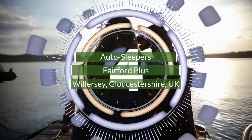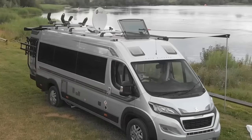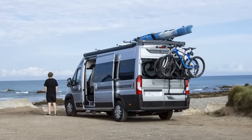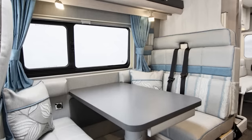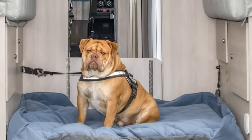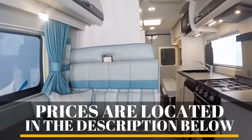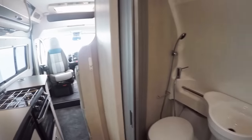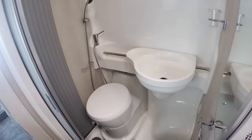Number 4. Built on an extra-long Peugeot Boxer chassis, the Fairford Plus offers plenty of space as it's able to accommodate up to four people. The twin lounge layout is a versatile touch, providing dinette seating in the front as well as a rear living area, with both areas able to convert into double beds. Interior amenities include a four-burner cooker with an oven, a fridge, and a sink. And just like the last two entries, this one has a fully enclosed interior bathroom.